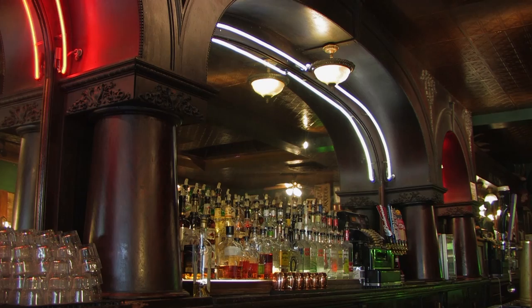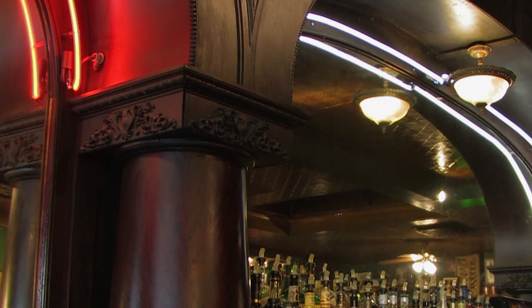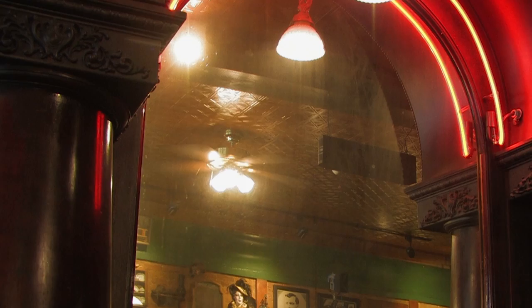Our antique back bar is probably what Doc Holliday's is most famous for besides the pistol neon sign out front. It is a late 1800s back bar built by the Amalgamated Woodworkers Union, so it actually has the Amalgamated Woodworkers Union stamps on it. We think it's pretty cool and it's beautiful. It was brought in in the 80s from Leadville, Colorado.